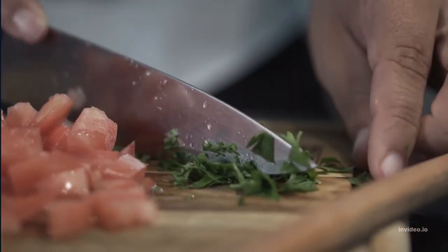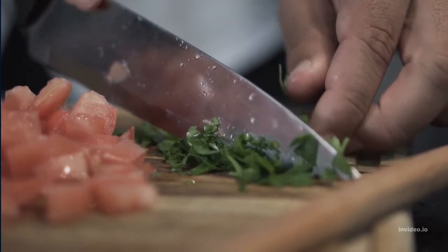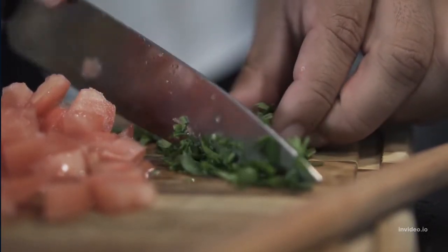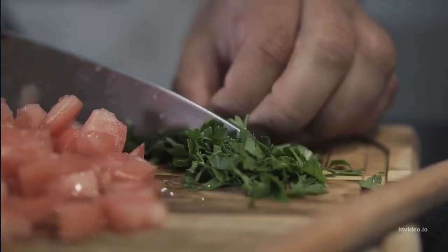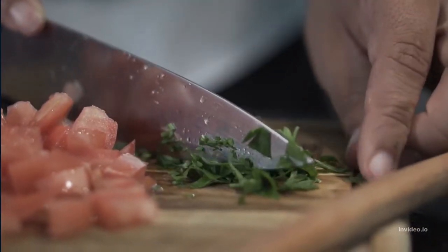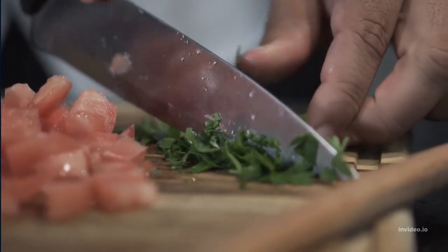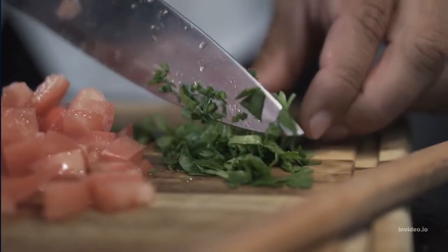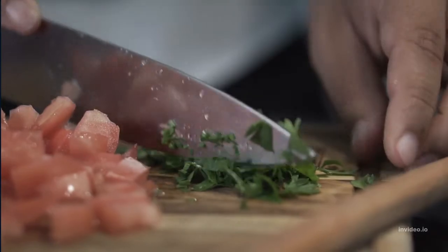5. Eat fewer refined carbs. Refined carbohydrates are low in nutritional value but high in calories. These carbs are found in white bread, refined grains, and sugary foods and drinks. Research has also linked refined carbs to the development of abdominal fat. Try replacing refined carbohydrates with complex carbohydrates, which exist in fruits, vegetables, and whole grain foods.